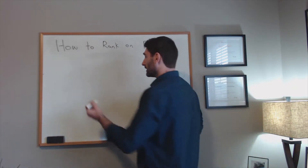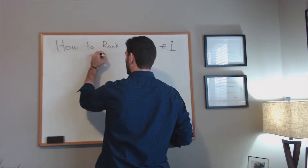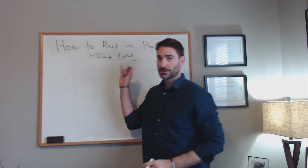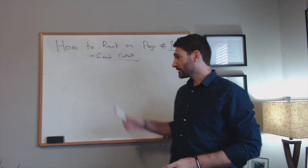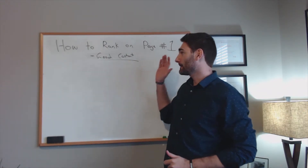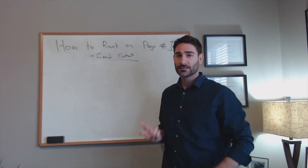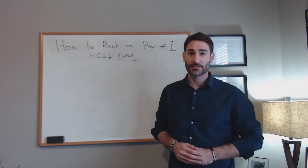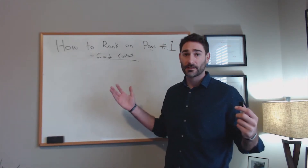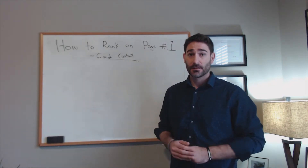The first thing you should be doing — and if you've watched any of my videos, you probably know this — is having good content. Google is a content machine. It takes content into its algorithm and looks at all the text, all the images, all the videos, whatever is on the page, and uses that to rank it depending on how high quality the content is. It also looks at user behavior.